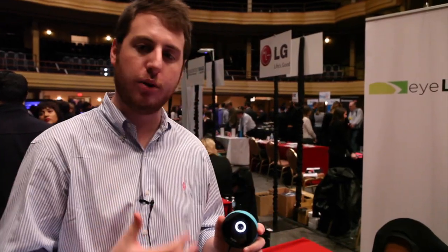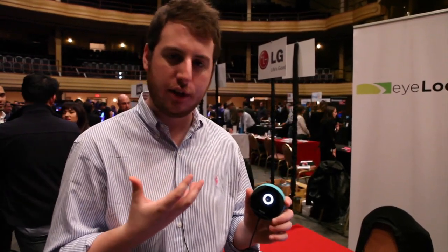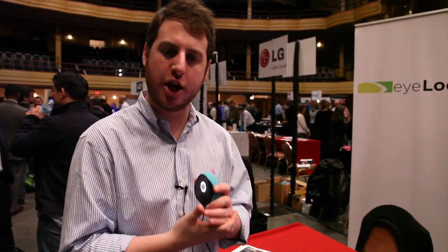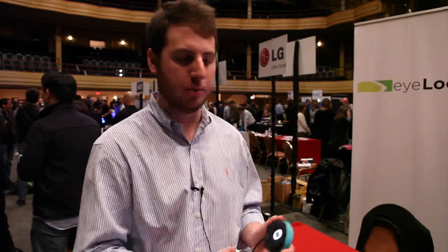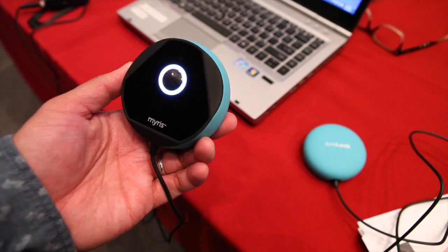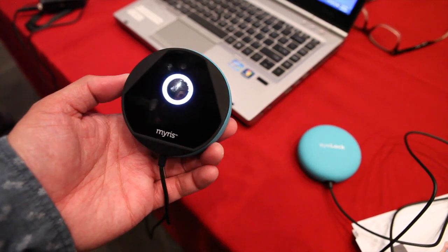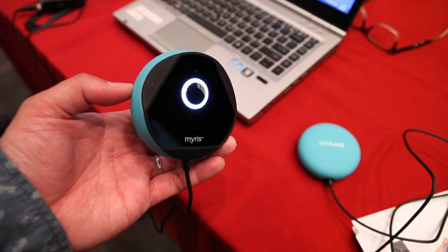All you have to do is look into this mirror right here and it will acknowledge that it's taking footage of you. Once you've enrolled into the system, it will take your iris and do a digital handshake and log you into your digital platforms. It can not only log you into your computer but also into your sites like your social networks, your bank accounts, anywhere you can shop online — basically anything that requires a username and a password.